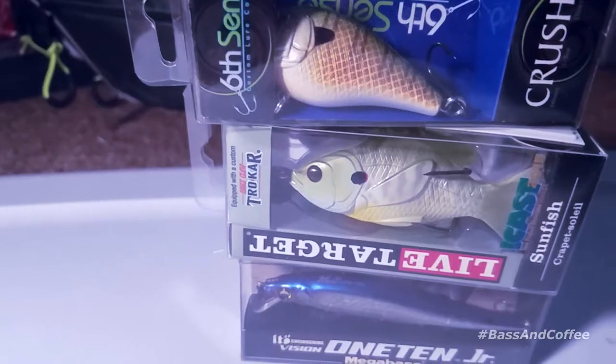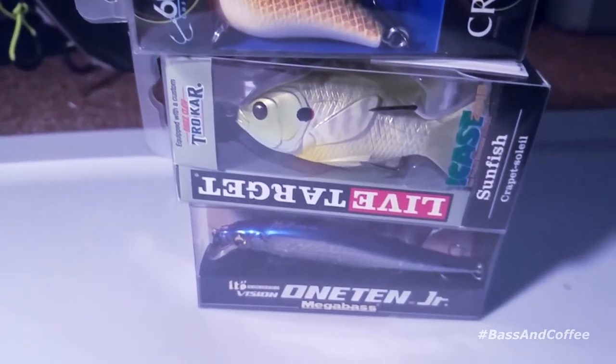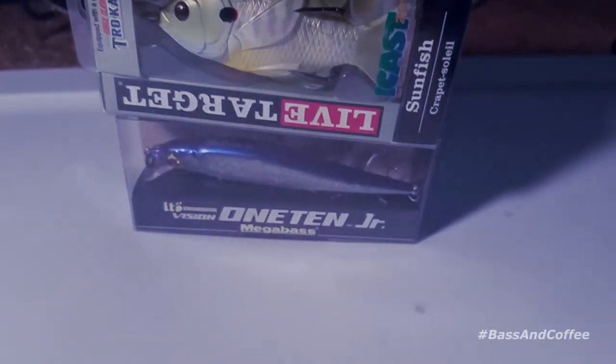What's up guys, we're about to do a giveaway — stick around and maybe you'll win something! All you gotta do is subscribe, like this video, and comment below what your favorite lure is during springtime. The winner will be announced when I hit 500 subscribers, so this giveaway stays open until then.